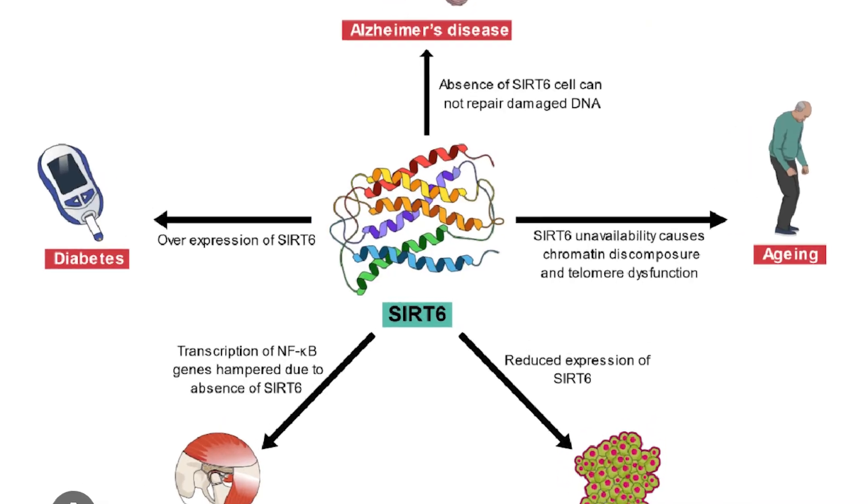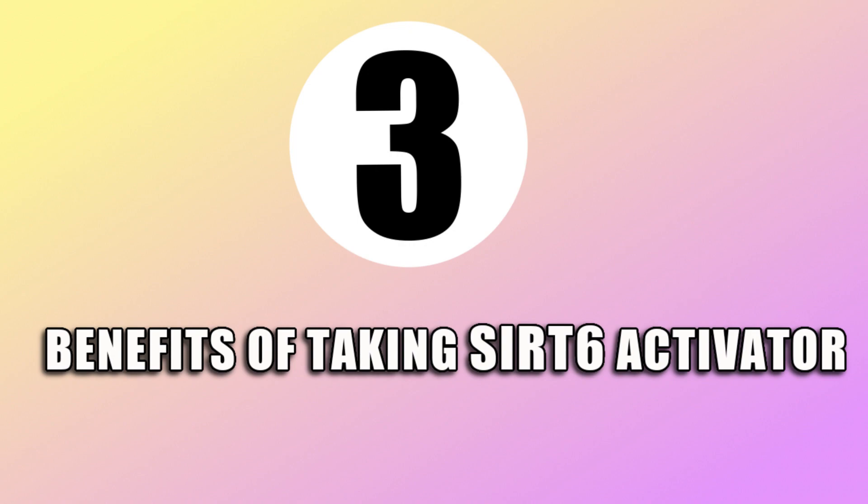I'm going to be saying a lot of bold statements in this video today, like 'reverting aging.' Please make sure to check out all the research links in the description box because everything I'm going to say is backed up by science. Hi everyone, this is Darcy, and I'm somebody like you who is looking for anti-aging as well as healthy aging.